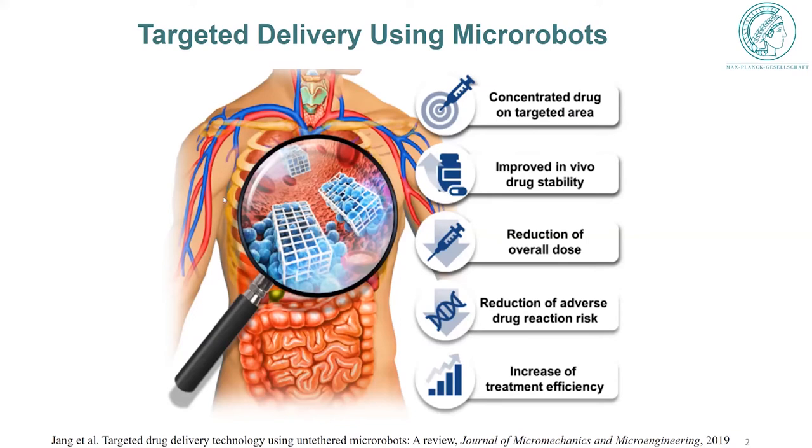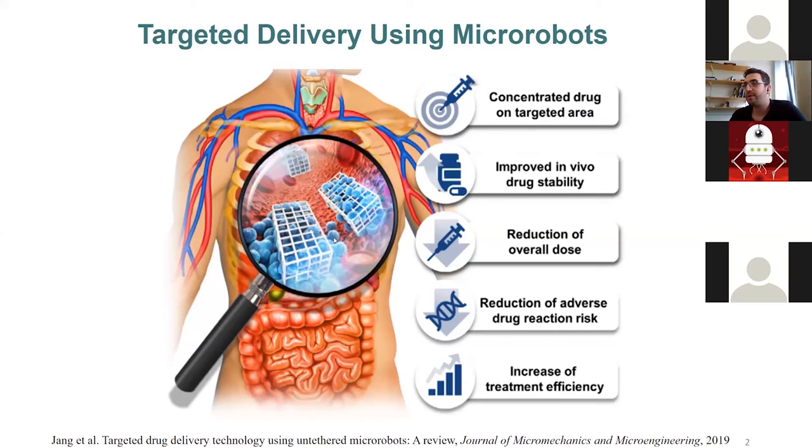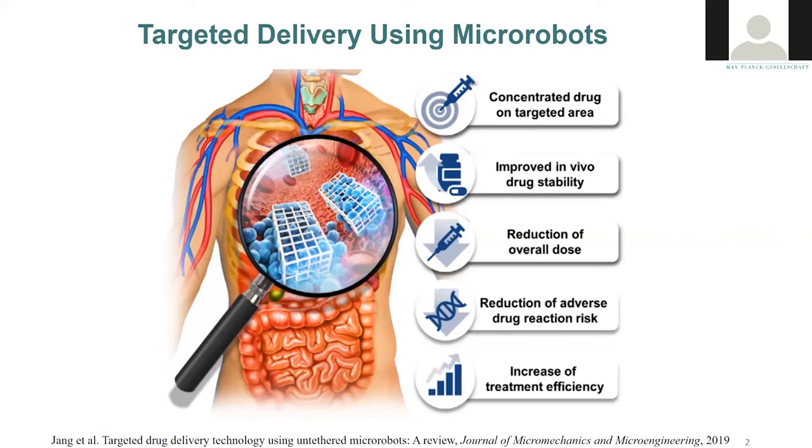The circulatory system seems to be a viable option for the navigation of micro-robots, since you can reach any cell or any tissue in the body through it. Of course, it's a very hard task because there are huge flows in the circulatory system. It's a somewhat unknown territory for micro-robot applications, but that's the topic of my PhD.